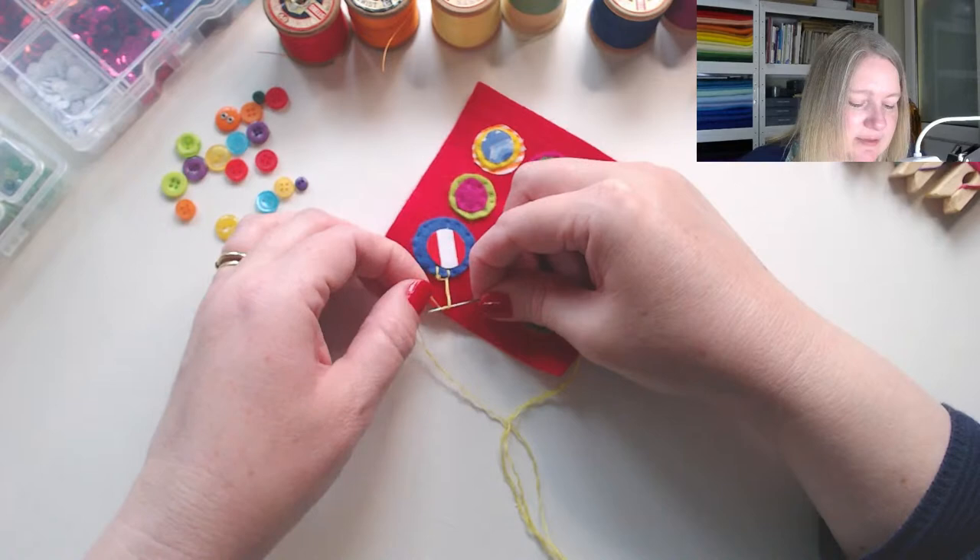Moving on to yellow now — I'll just say that again: wrap over three times.